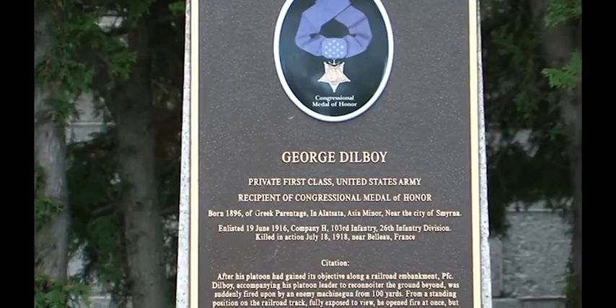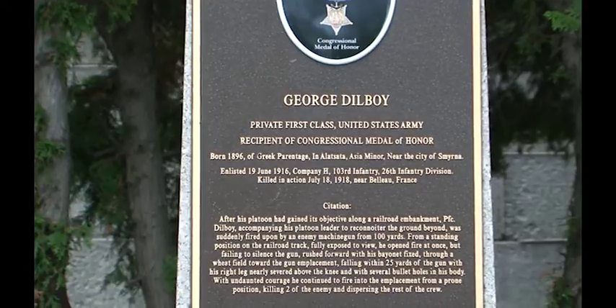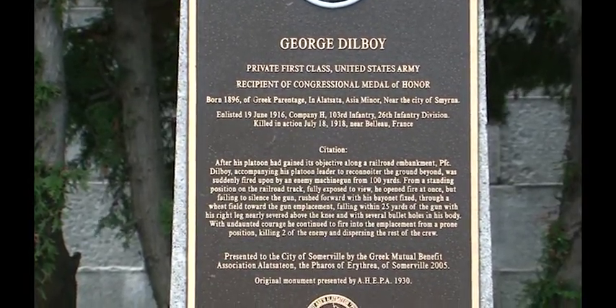Private First Class Dilboy died on July 19th, 1918, in action near Belleau, France, and posthumously received the Congressional Medal of Honor, making him the first Greek American ever to earn it.